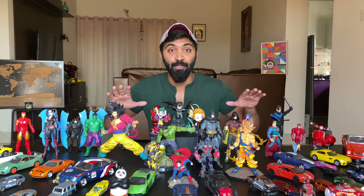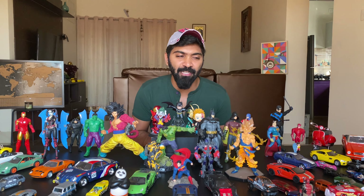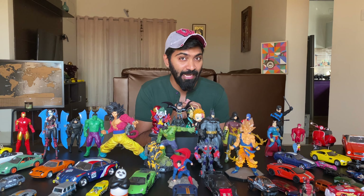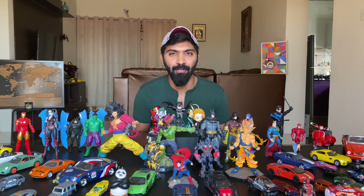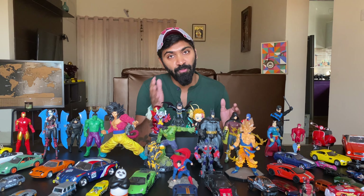Hey guys, welcome to a super exciting video of Run Run Run. As you can see I have my toys collection right in front of me. A lot of you guys have been asking me to show my toy collection and I can't wait. People also question me whether I am a DC fan or a Marvel fan. Well, I am not a particular comics fan but I love certain characters in both of these comics.